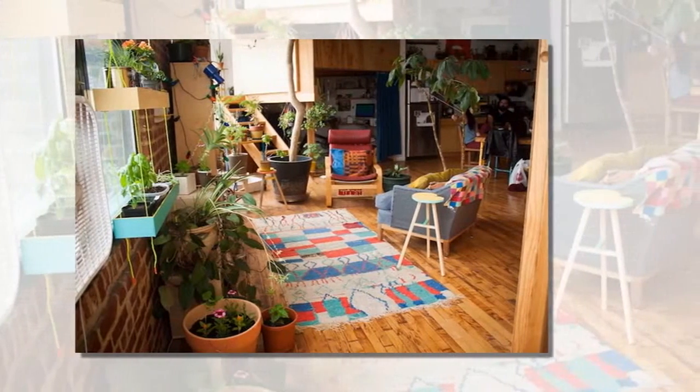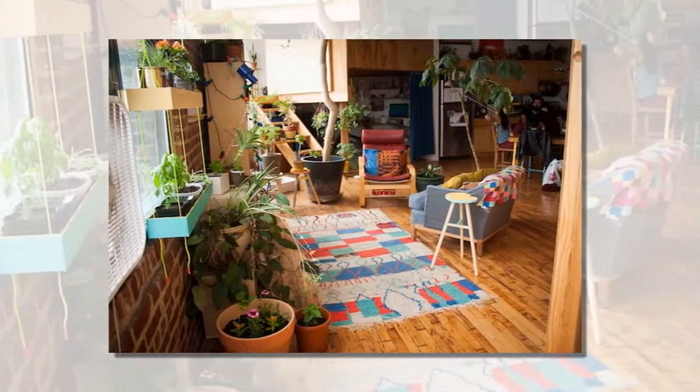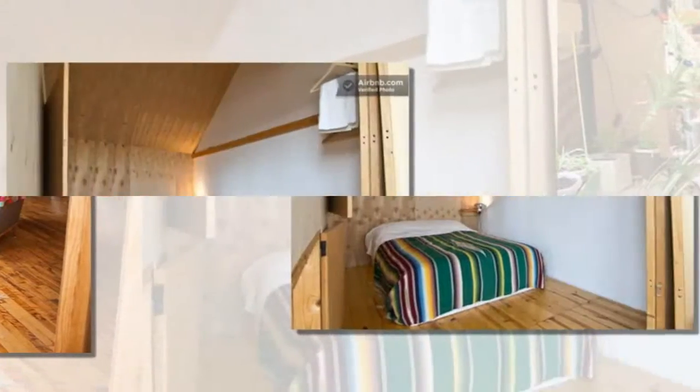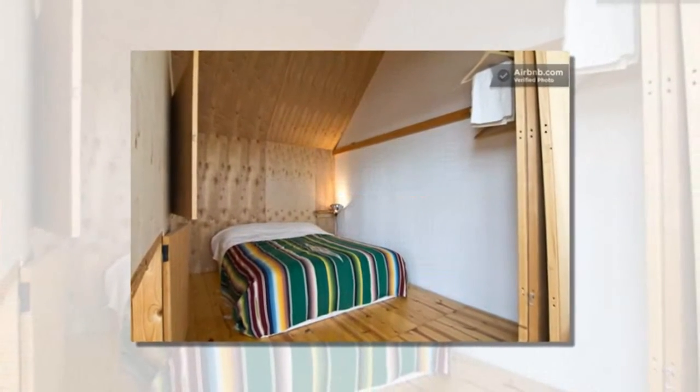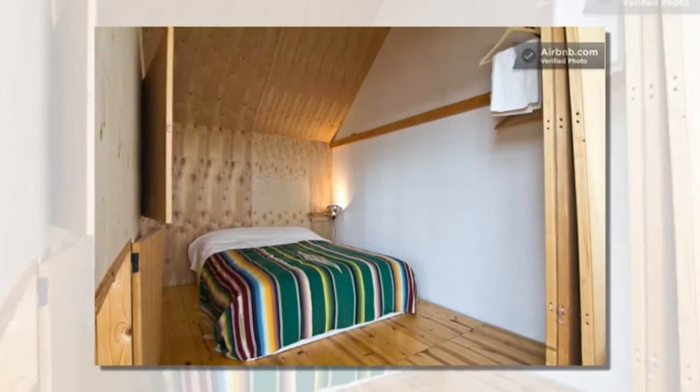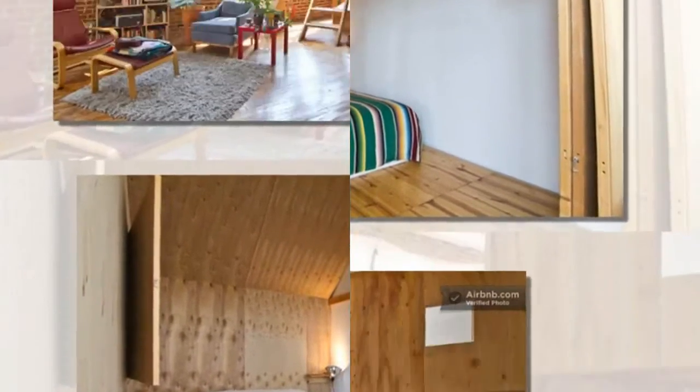Most Airbnb hosts rent out the spare rooms in their house, but Brooklyn-based artist couple Adam Frezza and Terri Chiaia have upped the hospitality ante by designing and building a plywood micro cabin inside their 800-square-foot Bushwick workshop and studio.